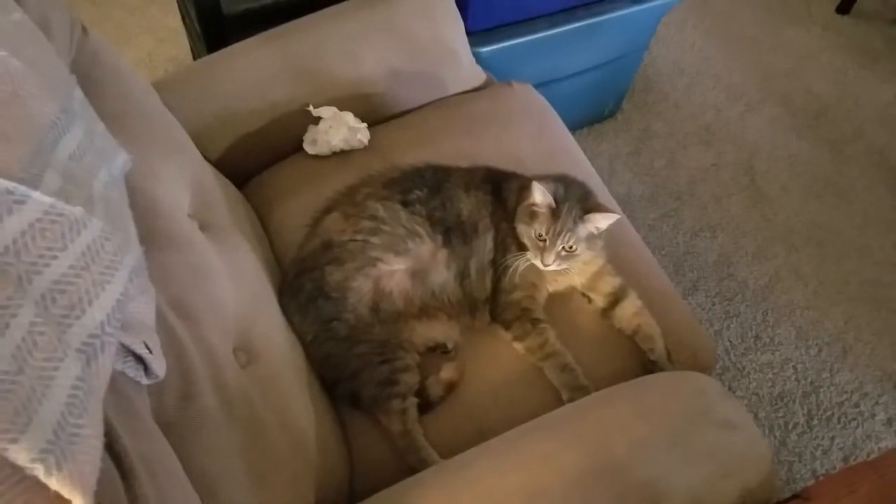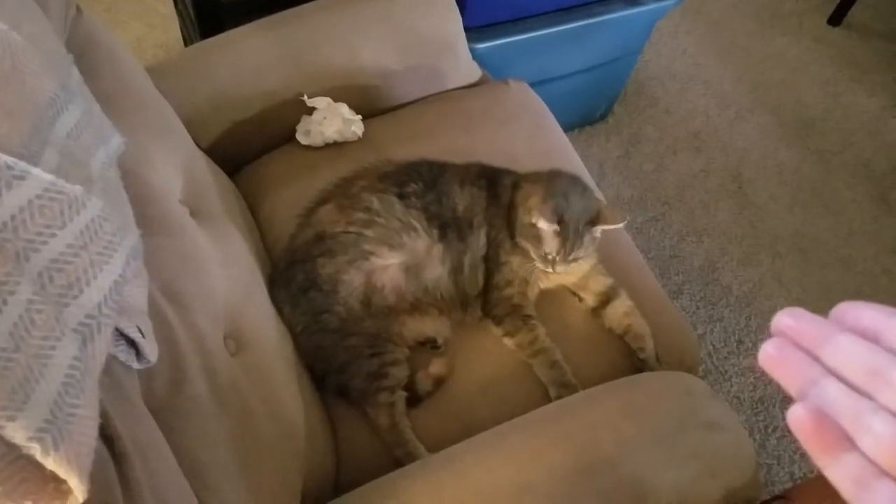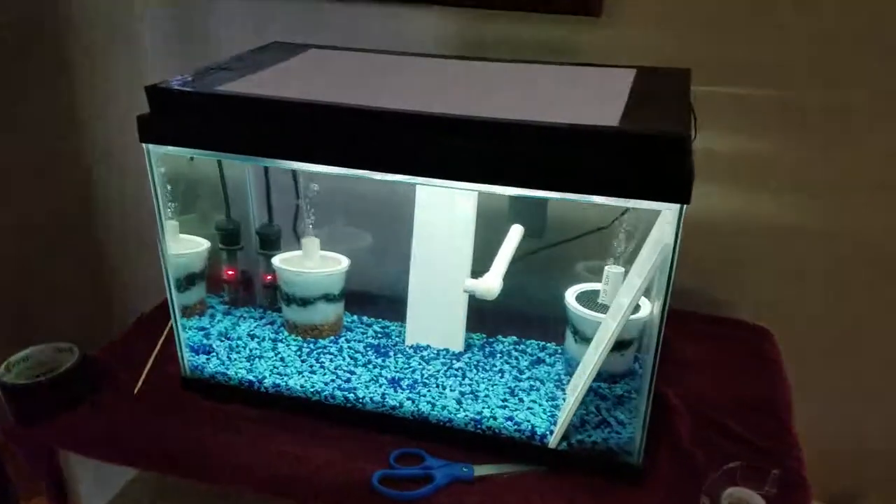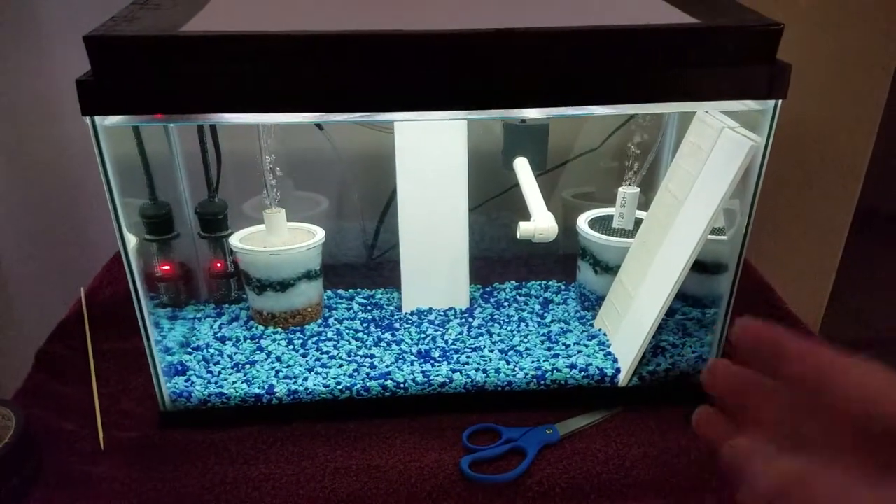This is where Patty tends to stay now. She'll eventually start going back into my room, but not for right now. This is where I'm going to be putting the two angels.